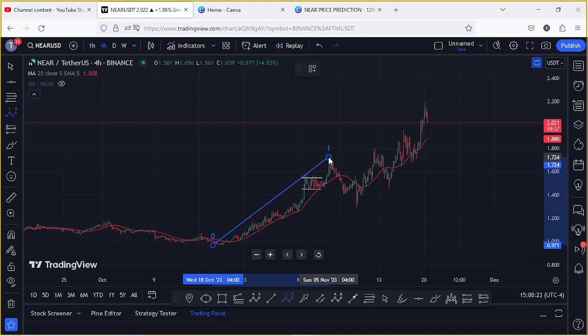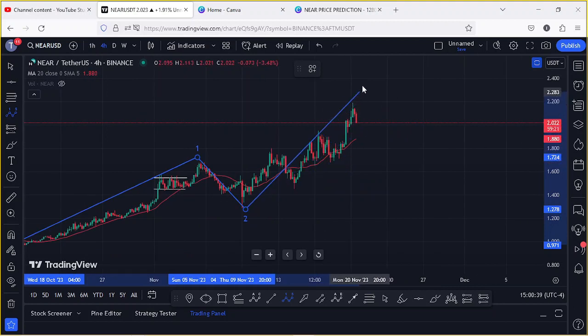...we started a corrective structure in the formation of Wave 2, into the minimum target areas for the second wave. There are high chances that we bottomed out in the formation of Wave 2, and whatever we are seeing at the moment is the start of an impulsive wave in the formation of Wave 3.